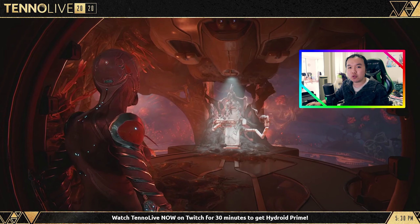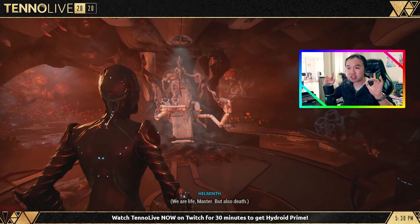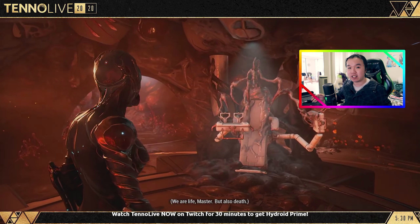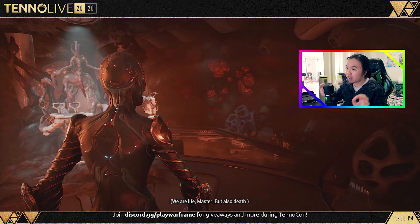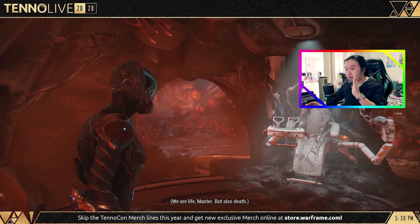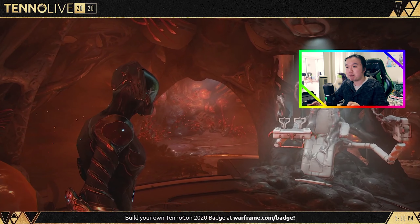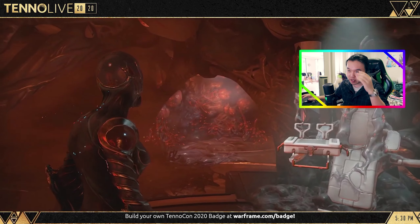Let's move on to the Helminth room, and I'm going to be real: the Helminth room was the highlight for me of the entire TennoCon. If you ask me what's the biggest thing coming with the Heart of Deimos, it's the Helminth room. Frankly, I feel like this Helminth room update is better than everything inside the open world of the Heart of Deimos.